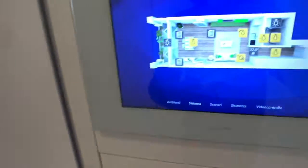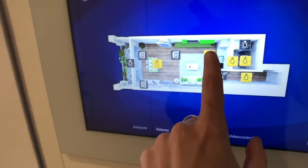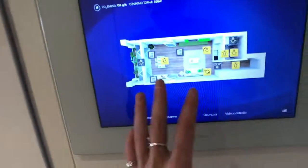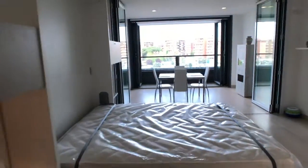From here, as you can see, you got the panel to control the whole house — the lighting, the floor heating, and the AC. So you can just run the house with a touch. Let's get inside the actual space.